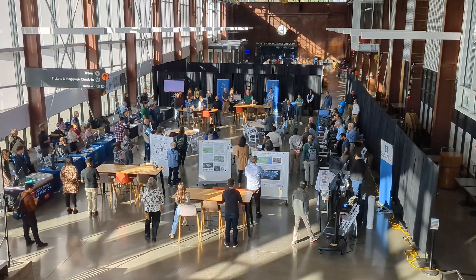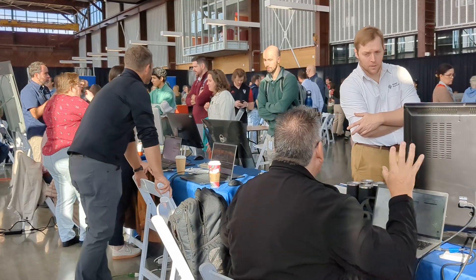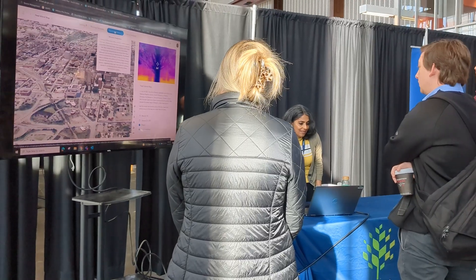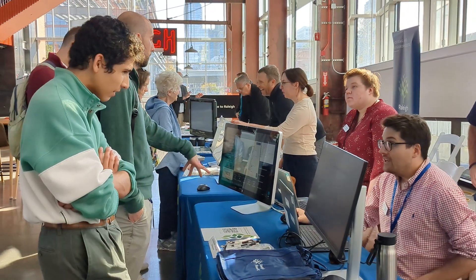Data drives GIS and data comes from so many different sources, including our citizens. Every year the city hosts GIS Day, an educational event open to schools and the general public. It's here that industry leaders join city GIS staff to share what we're working on and encourage the exchange of ideas.